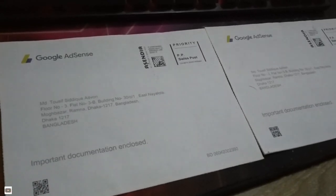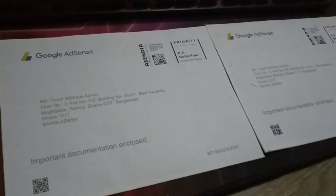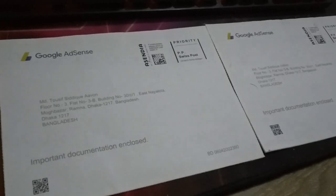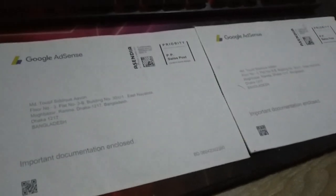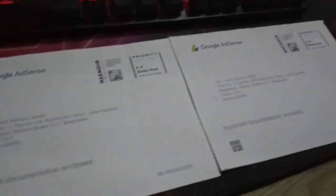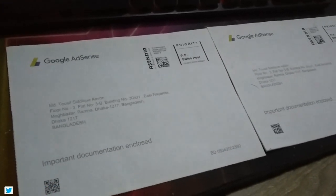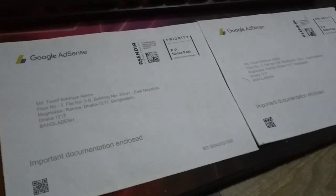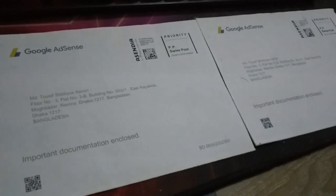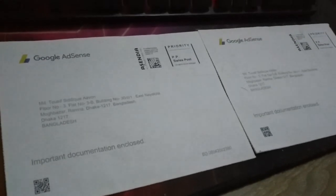In total you can try the PIN three times, so if you miss even once there will be a penalty — you lose that chance. As you can see, I received two PIN letters. I applied for the first PIN letter and it took so much time that I applied a second time, and each time it costs $10.